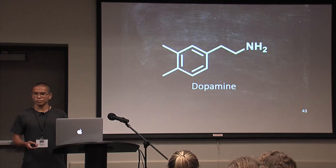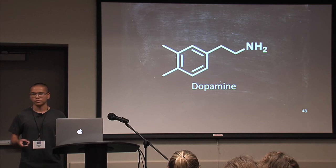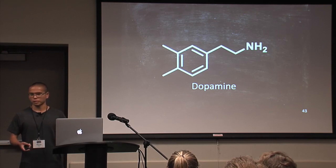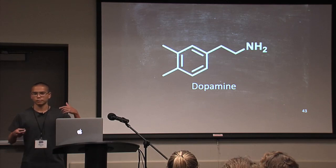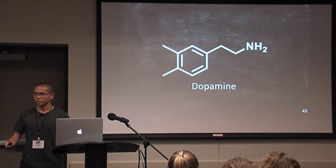Dopamine is a chemical in our brains associated with the brain's reward center. It's also associated with pleasure, and every time we do something that makes us feel good, dopamine is associated with that behavior. As a feel-good chemical that occurs when we do something positive and really enjoy it, dopamine can be implemented in our classrooms — and actually it is implemented every day.